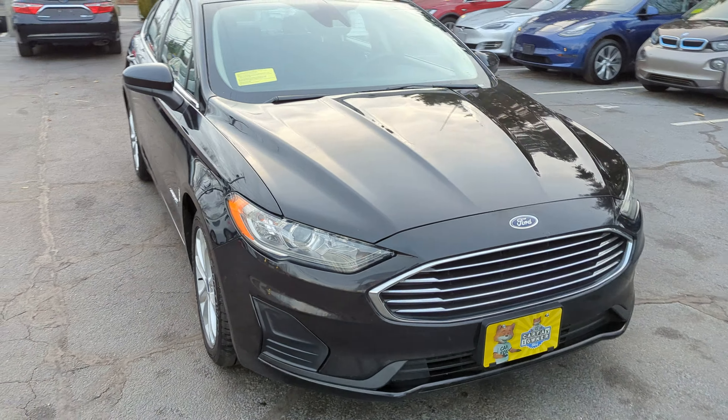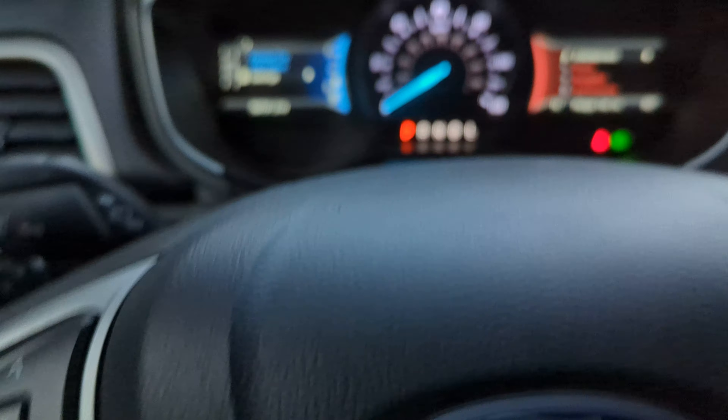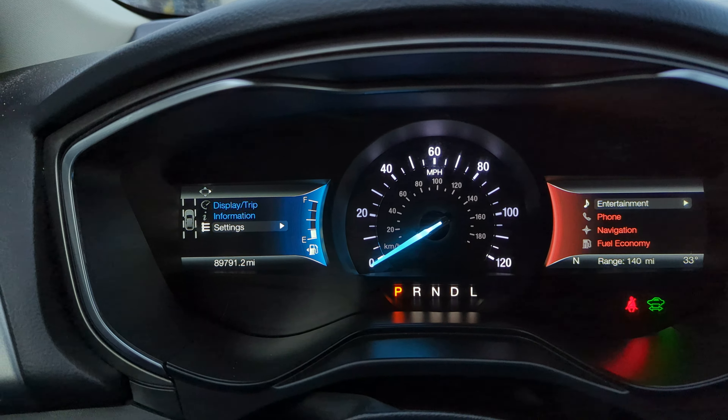It also features navigation, backup camera, blind spot monitors, a 4-sync system, and cruise control. The exact mileage is 89,791.